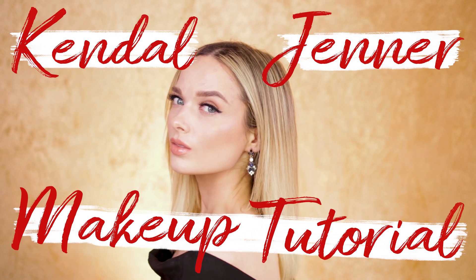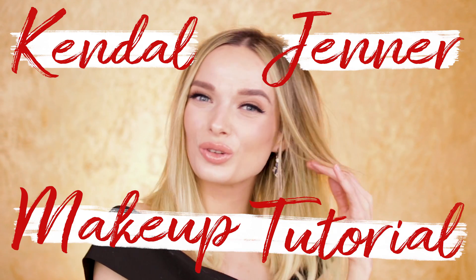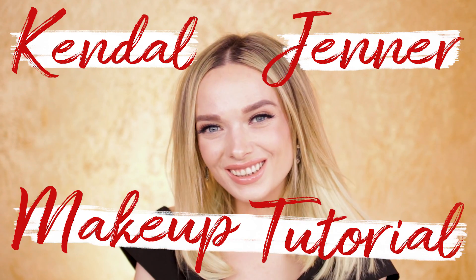Hi guys and welcome back. In today's video I'm talking you through how to achieve this Kendall Jenner acne coverage Golden Globes inspired makeup look, so if you want to find out how to get this look just keep watching.